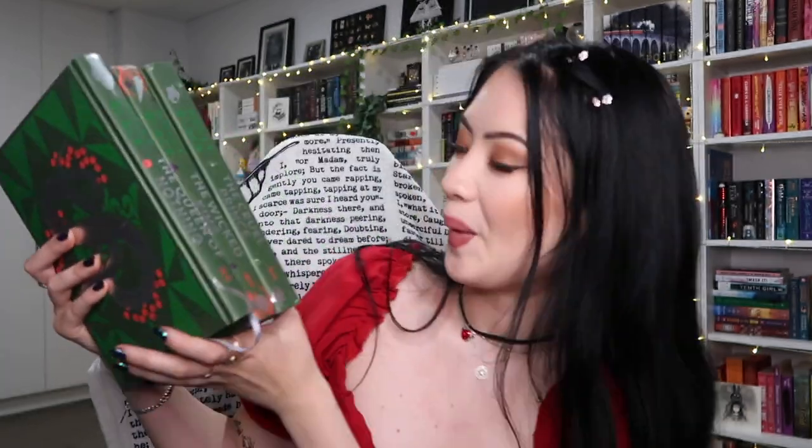We also have 'The Wicked King' — this is the Fairyloot exclusive edition with stenciled edges and an exclusive cover. It has a sword on it. Then 'The Cruel Prince' has an acorn and also has stenciled edges. I already have the Fairyloot edition of 'The Queen of Nothing' — the snake design is amazing. So now I have the complete set and they're so pretty. Fairyloot just kills it with their exclusive editions.